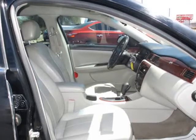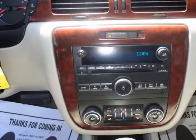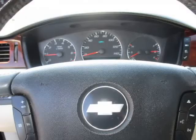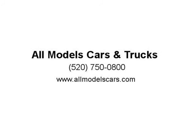Visit us at allmodelscars.com for more information.